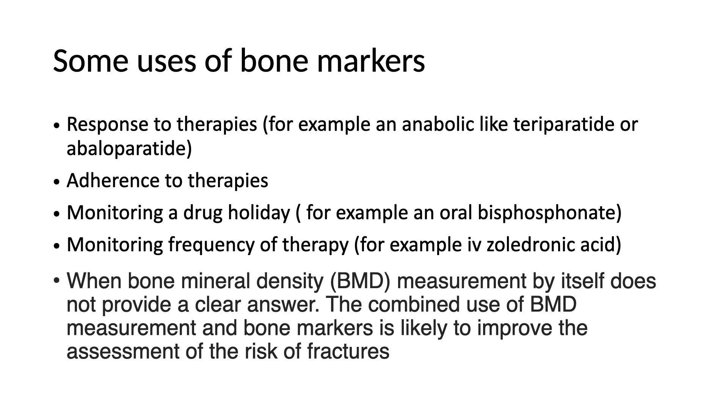Finally, an important one: when bone mineral density measurement by itself does not provide a clear answer. There are patients I see that have a FRAX score that is below the treatment threshold by just a little bit. Does this mean I shouldn't treat them? Well, if I find out that those patients have increased bone turnover and they're losing bone — like Humpty Dumpty, they've fallen off the wall for me — I'm going to treat them. So the combined use of bone density measurement and bone markers is likely to improve my assessment of fracture risk. We shouldn't use bone markers alone to determine, but they are of value when combined with bone density measurement.